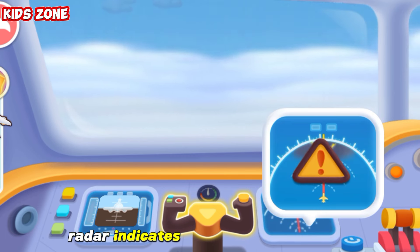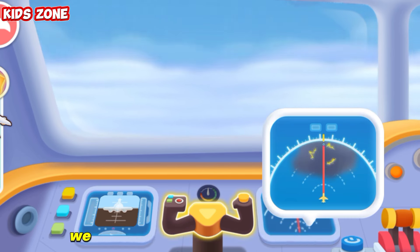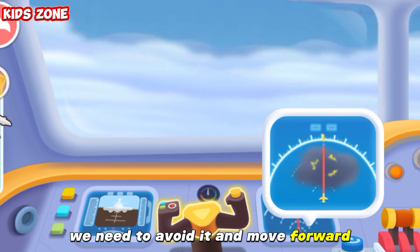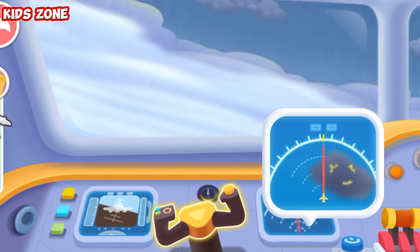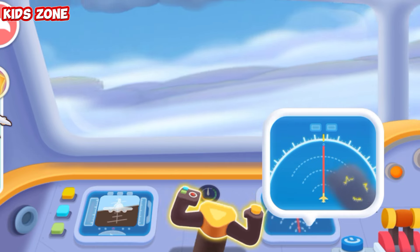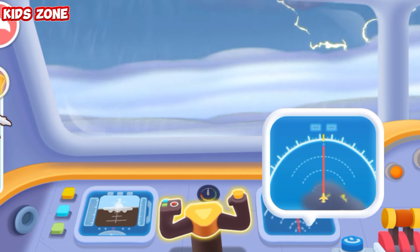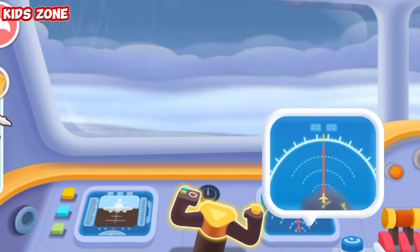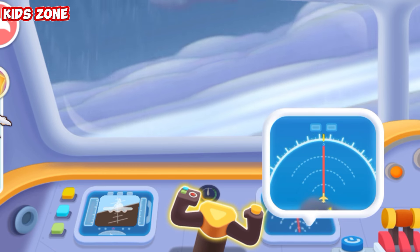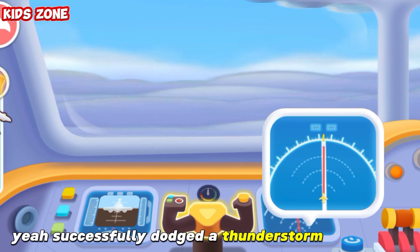Radar indicates rainy weather ahead. There might be a thunderstorm. We need to avoid it and move forward. Yay! Successfully dodged a thunderstorm. Keep going.